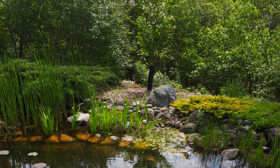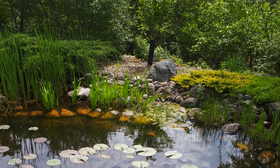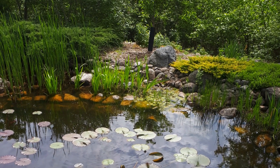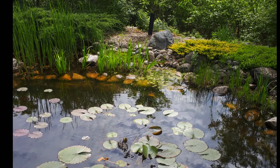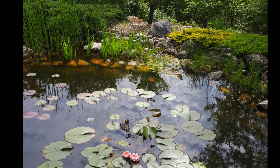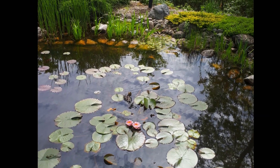I built this pond over 10 years ago. The water is clean, there's no algae in it, and I do almost nothing to maintain it. Once a year I add some water, because we don't get enough rain here. But other than that, there's no maintenance. I have no pump, no filter, and I never use chemicals. The pond is full of frogs, dragonflies, and all kinds of insects. Birds come to drink every day, and nature takes care of my pond for me.